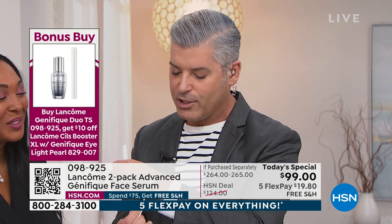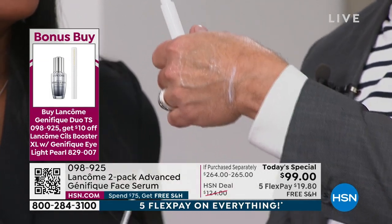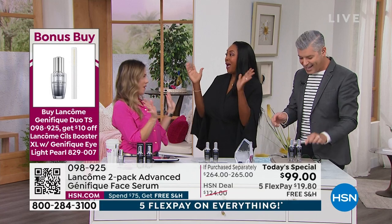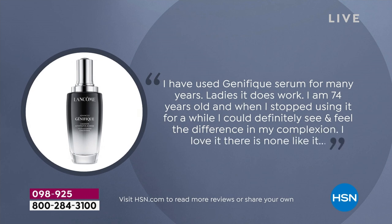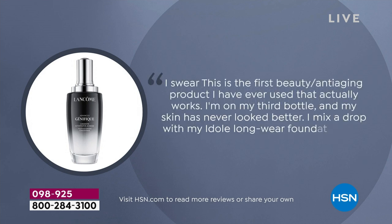The Seals Booster is a primer conditioner for your lashes. Every coat of Seals Booster makes one coat of mascara look like two — you get thicker, fuller lashes before mascara. You can also put it on before bed and sleep in it like a little mask. Over 500 perfect five-star reviews. Customer testimonial: 'I've used Génifique for many years, I'm 74 years old. When I stopped using it I could definitely feel the difference. This not only helps with wrinkles, it makes your skin soft. I swear this is the first beauty anti-aging product I've ever used that actually works. I'm on my third bottle.'